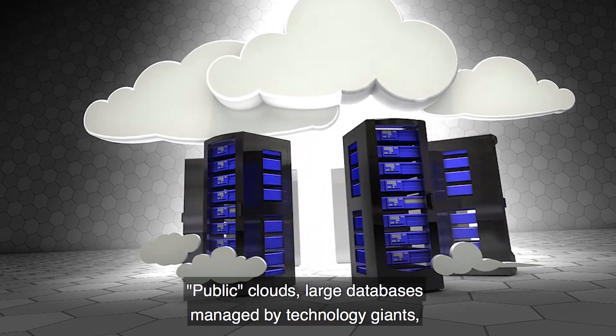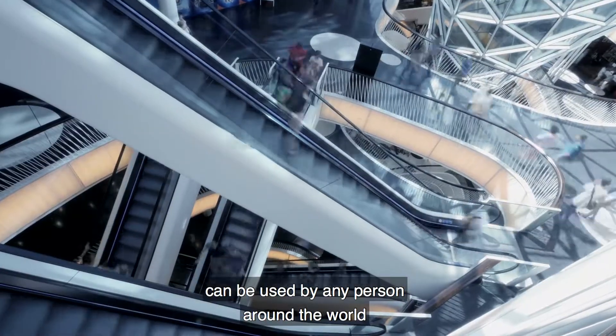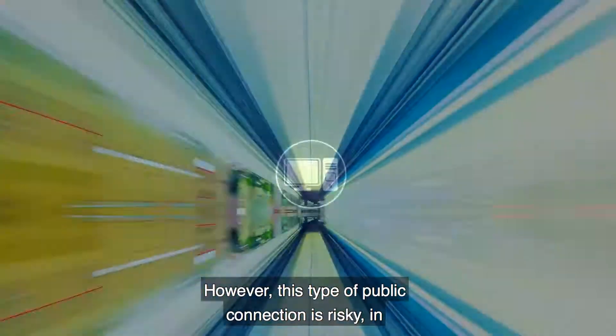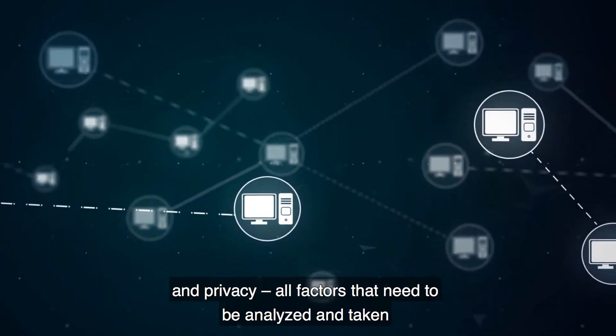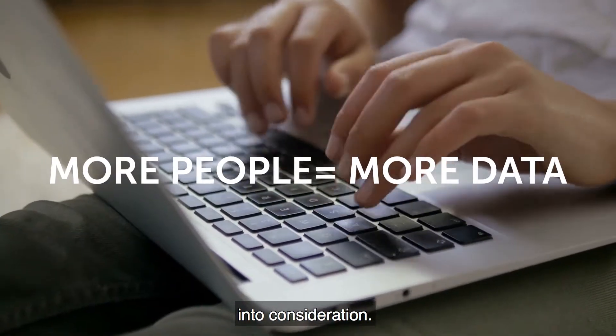Public clouds — large databases managed by technology giants — can be used by any person around the world with just an internet connection. However, this type of public connection is risky in terms of availability, confidentiality, and privacy, all factors that need to be analyzed and taken into consideration.